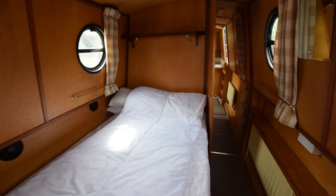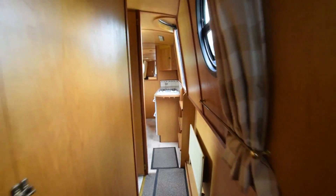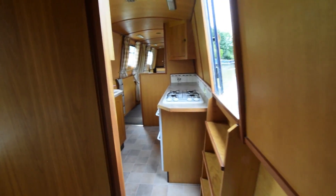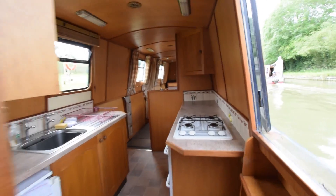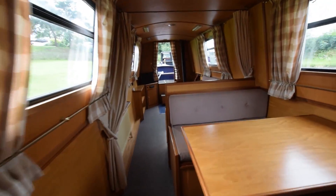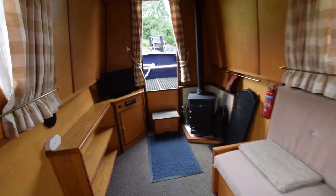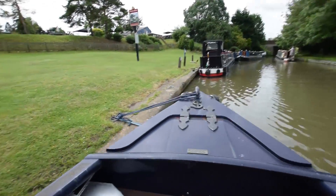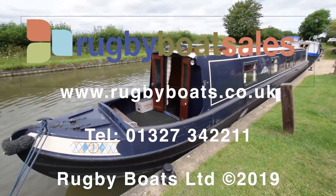So another walk back through. The survey was in 2018, she was last blacked in September 2017, and serviced in July 2018. She comes with all the usual and necessary navigation equipment, and there's a tonneau cover that goes over the rear deck to keep the rain out of the engine room when she's been left for a while. Lovely boat, well looked after — room for lots of people to eat and sleep. For further photographs, a fully downloadable colour brochure and the price, go to our website at www.rugbyboats.co.uk.